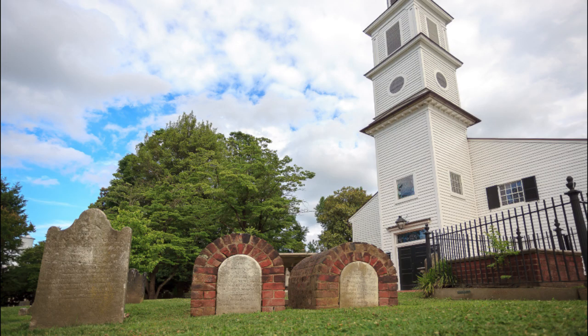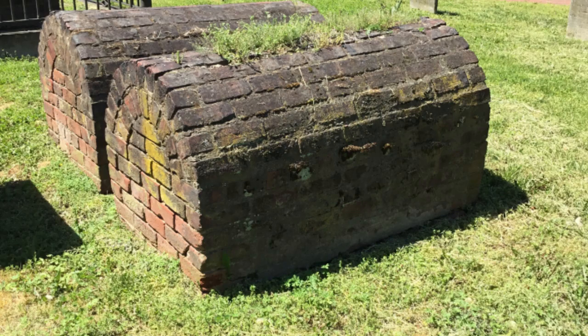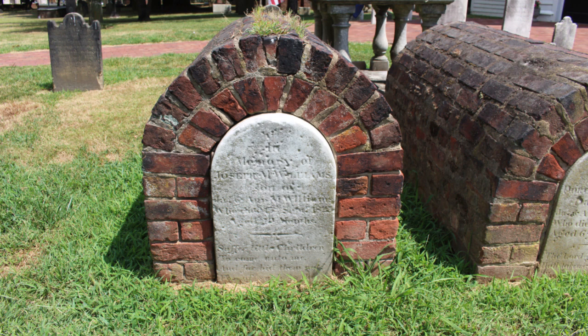These two arch brick grave markers are really unusual. These are the markers of two siblings — little Joseph Williams, who died at 19 months, and his sister Dorothy Williams, who died at six years old. Joseph died on September 13th, 1823, and it's very sad that Dorothy followed almost a month later on October 11th, 1823. These markers are little brick vaults, and you can see how they're constructed in the back view, with little marble tablets inserted in the arch on the front. The fact that these markers are so solid means permanence — the parents wanted to ensure their children's markers were here forever.